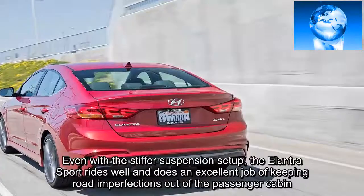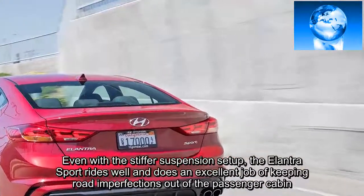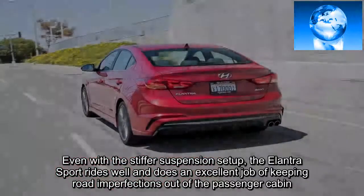Even with the stiffer suspension setup, the Elantra Sport rides well and does an excellent job of keeping road imperfections out of the passenger cabin.